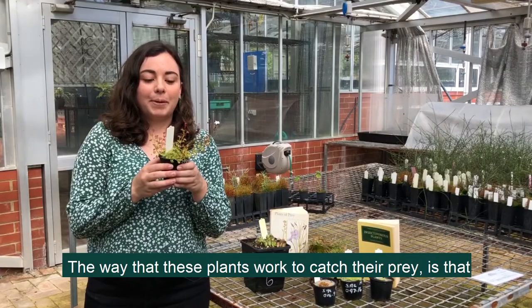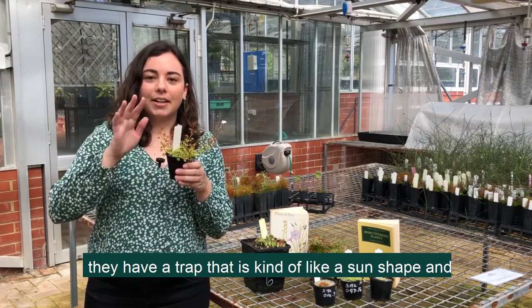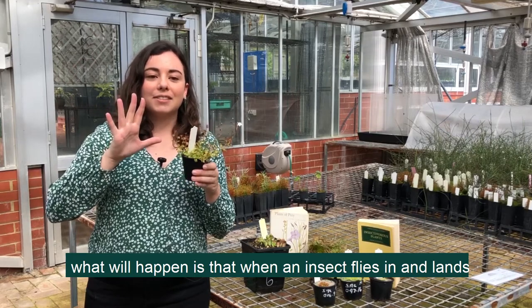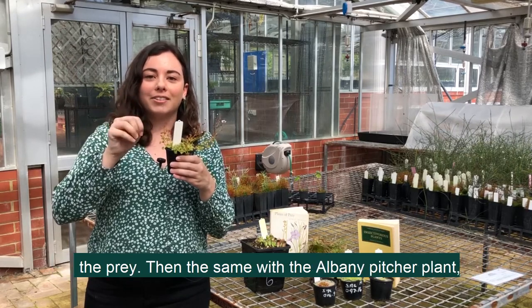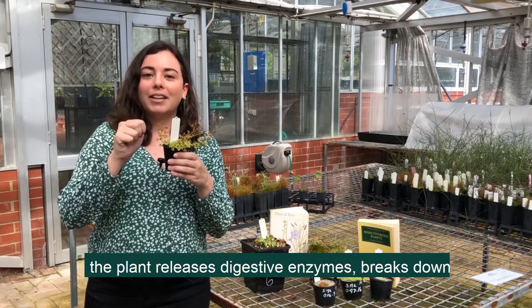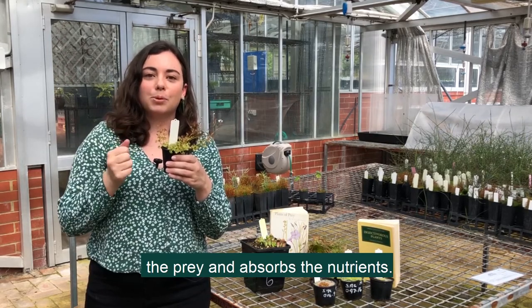The way that these plants work to catch their prey is that they have a trap that's kind of like a little sun shape. When an insect flies in and lands in the middle of the trap, the sticky tentacles will wrap around the prey. Then, the same as with the Albany Pitcher Plant, the plant releases digestive enzymes, breaks down the prey and absorbs the nutrients.